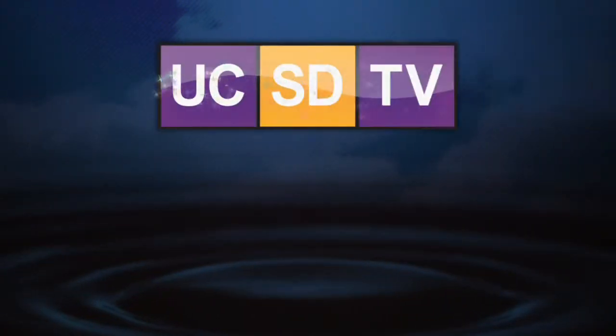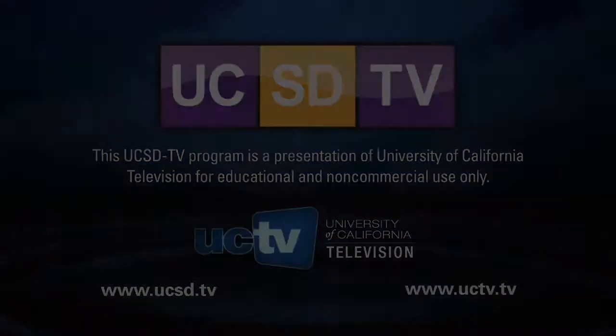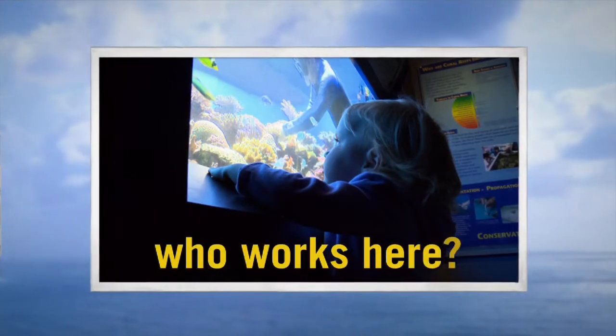This UCSD-TV program is a presentation of University of California Television for educational and non-commercial use only. Hi, I'm Fernando Nasratpour. I work at the Birch Aquarium at Scripps and I'm the aquarium curator here.